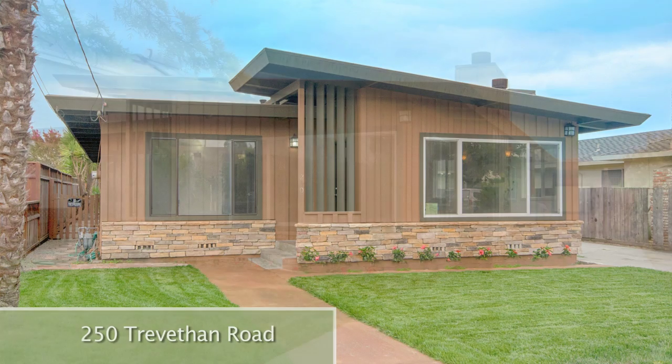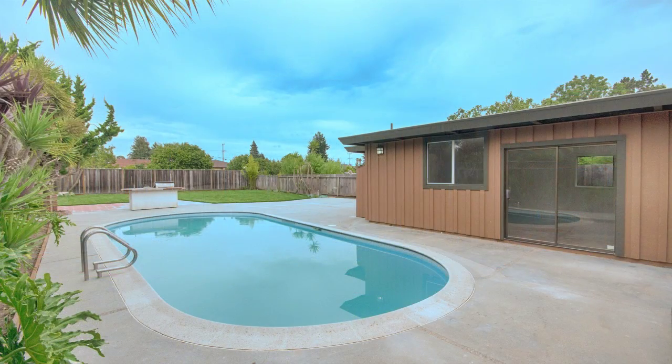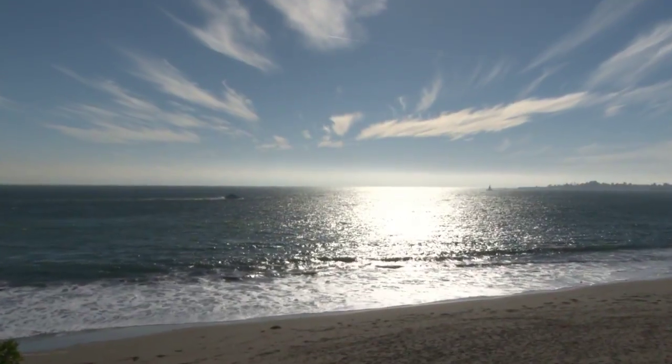250 Trevathan Avenue. This chic, single-level, 2,000-square-foot home is located in the Santa Cruz Banana Belt, close to downtown Santa Cruz restaurants, shops and theaters, and close to Santa Cruz beaches.